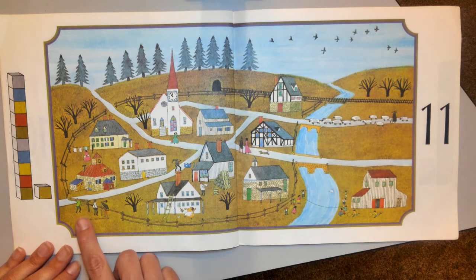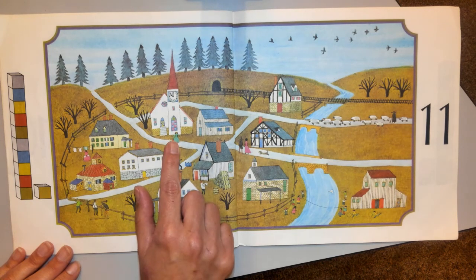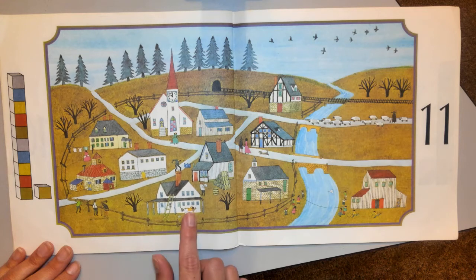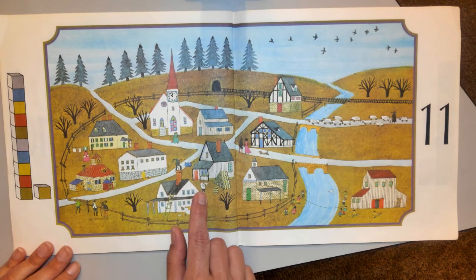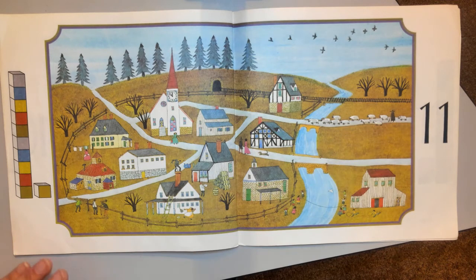And then there's 11 grown-ups — 1, 2, 3, 4, 5, 6, 7, 8, 9, 10, 11. Seems like the grown-ups are always working, aren't they?